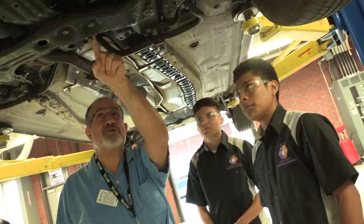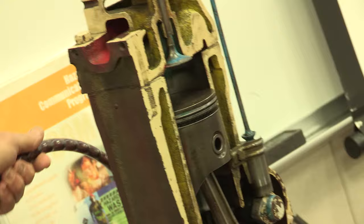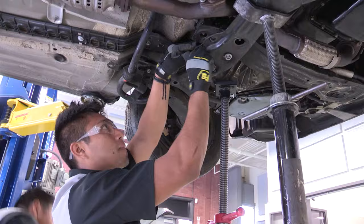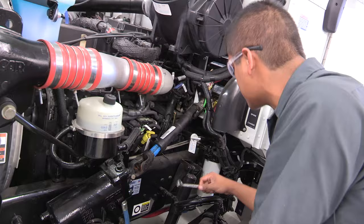Students in the engine repair and transmission program learn to overhaul and repair engines using precision measurements and fundamentals for engine operations, transmission and differential repair and maintenance, and general shop skills. Students prepare for employment in repair facilities as trainees or apprentice mechanics.